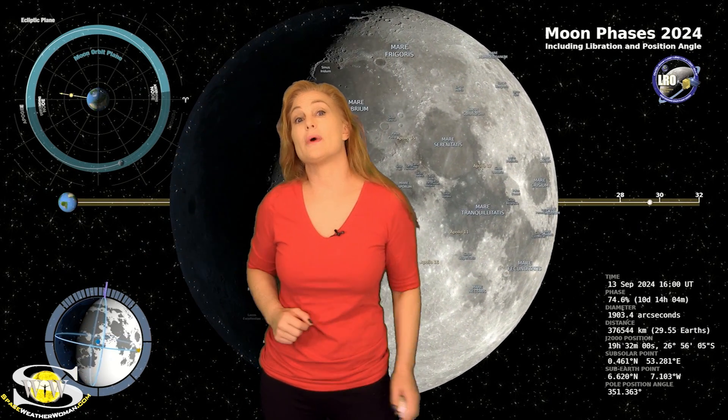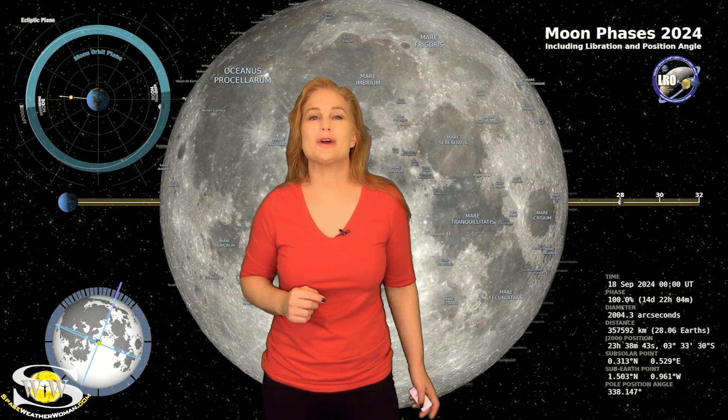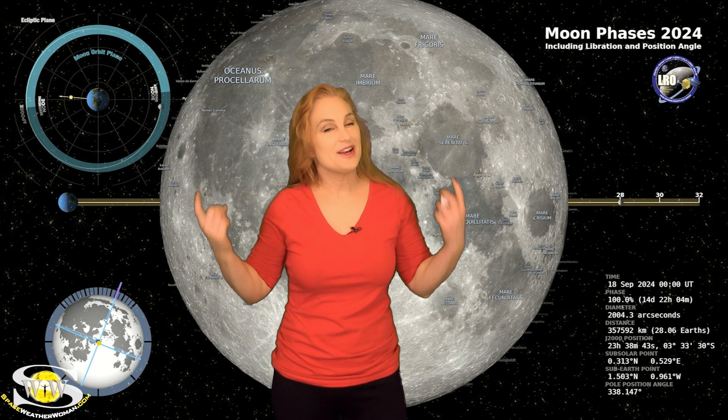Switching to our moon phase — we are now passing through the second quarter phase on our way to a full moon on the 18th. So night sky watchers, if you want to catch those dim objects in the sky like aurora, you're going to have this bright companion to deal with. Make sure you check your local rise and set times.